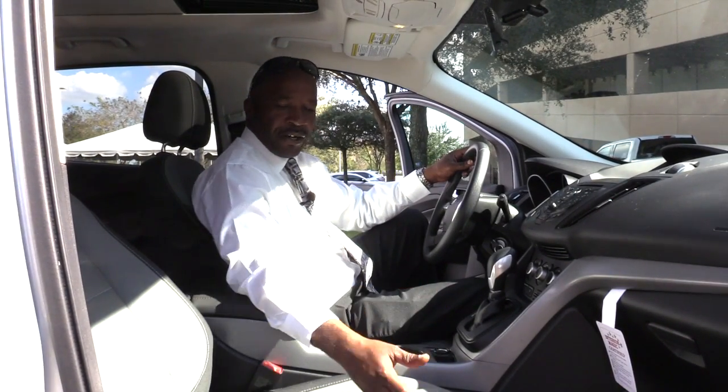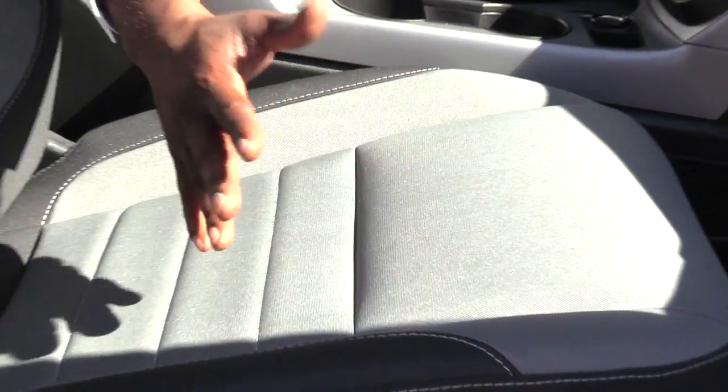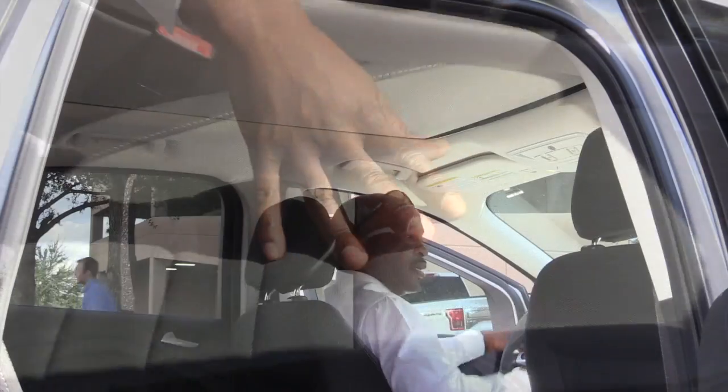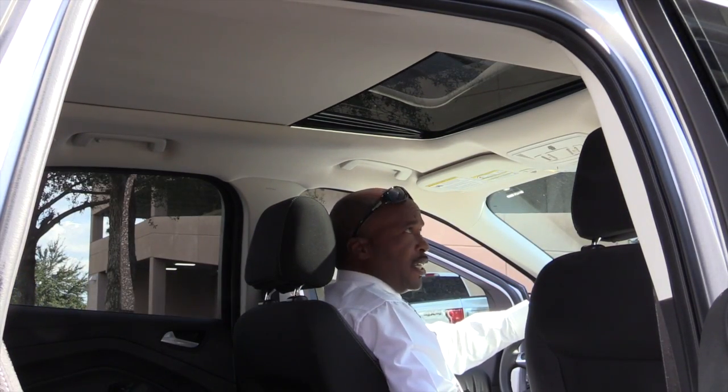We're looking at this interior here. It's a plush interior — it's cloth, but it feels like it's leather. It's very comfortable. Here's what I love: the power sunroof. You'll really love it because it goes all the way back.